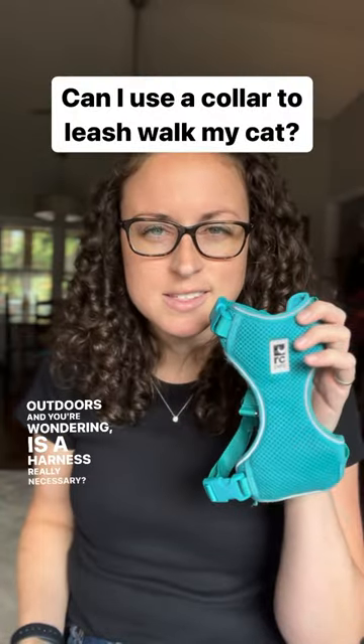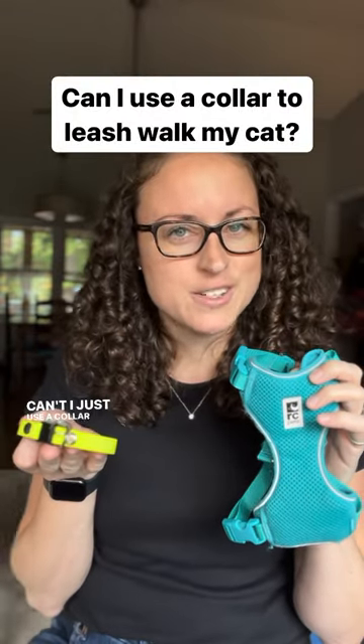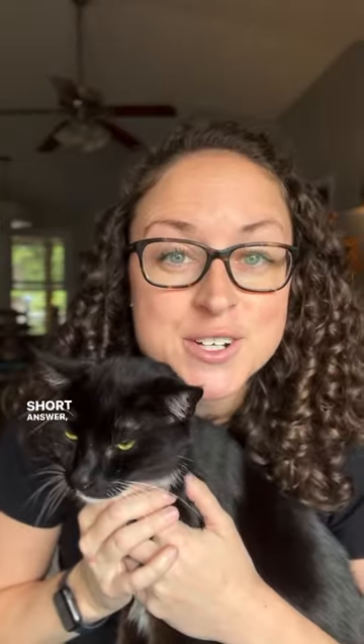So you're ready to start training your cat for leashed walks outdoors and you're wondering, is a harness really necessary? Can't I just use a collar instead? Short answer: no.